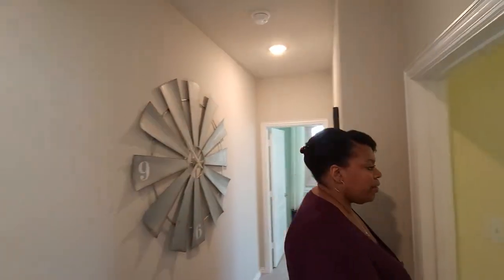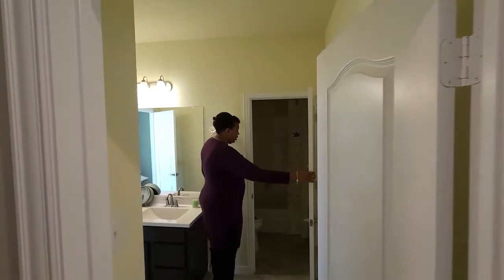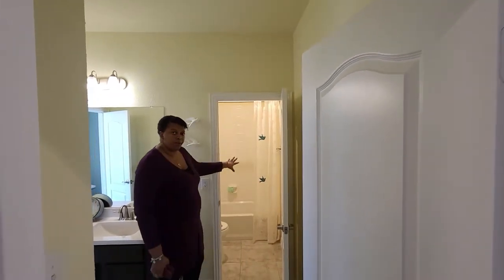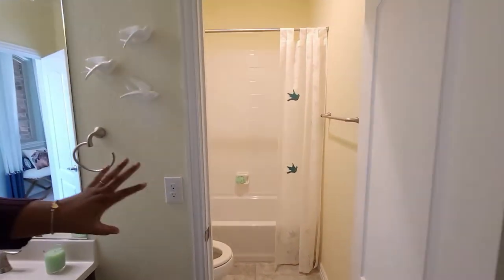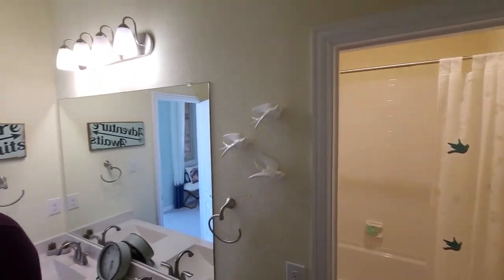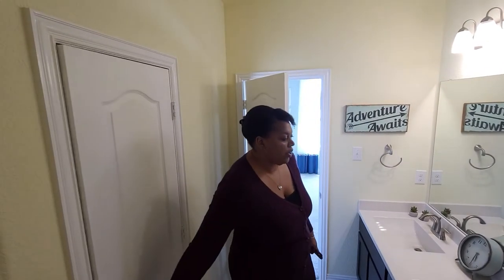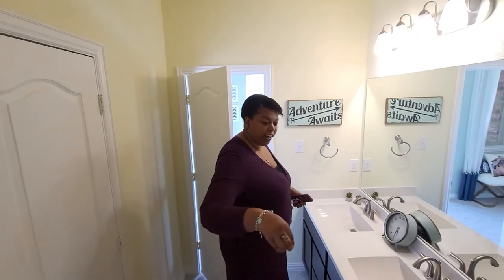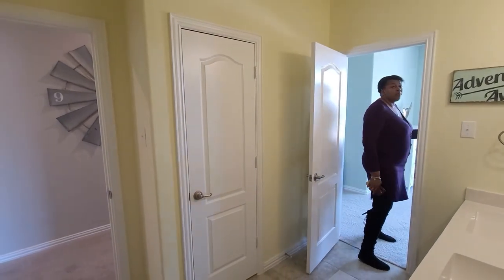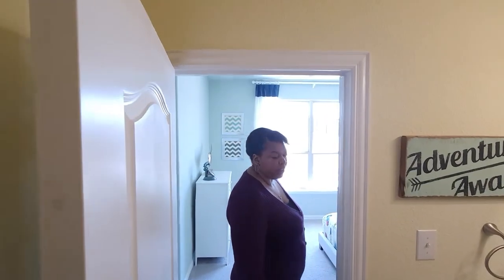Here is the bathroom. You do have the tub and shower combo in this area. And then you even have more extra storage here. This hallway area enters into the bathroom, and so does this area from the other bedroom, so they actually share this bathroom. And then you have two sinks because of that.